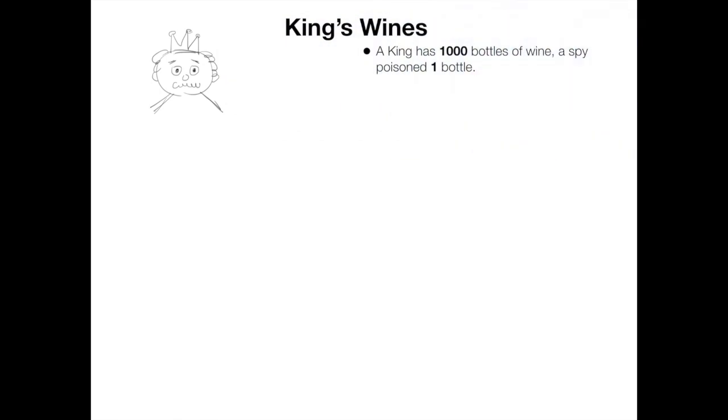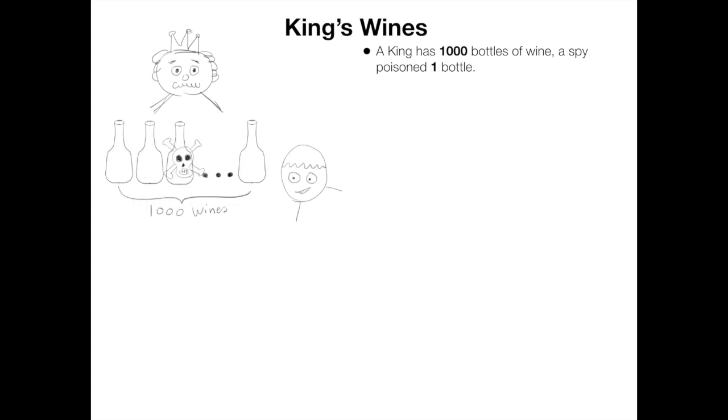Once upon a time, a king has a thousand bottles of wine. Unfortunately, his enemy sent a spy and poisoned one bottle among them. As the brilliant mathematician, the king asks you to find out the poisoned bottle.